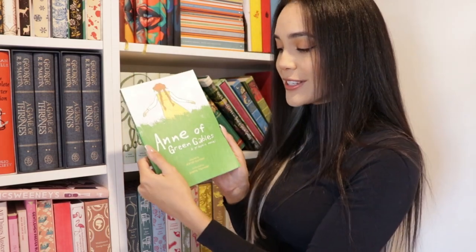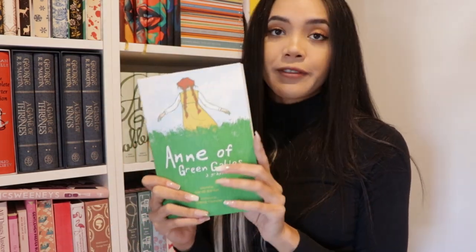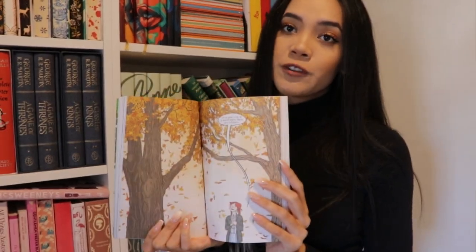Next we have a graphic novel edition of Anne of Green Gables, adapted by Mariah Marsden and illustrated by Brenna Fumler. I think this is so cute — I love how the illustration style is done with this. It's a really nice adaptation of the story.